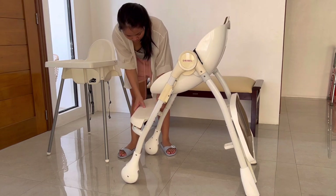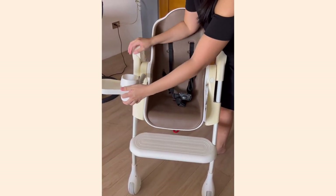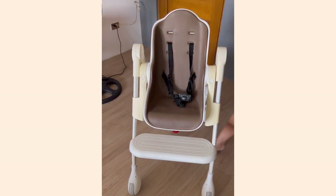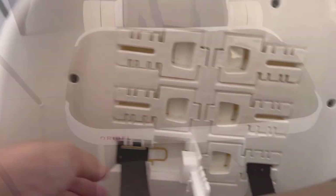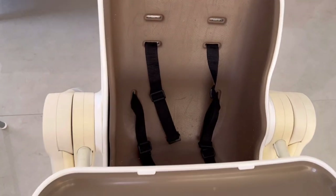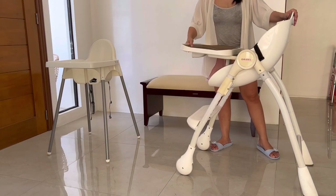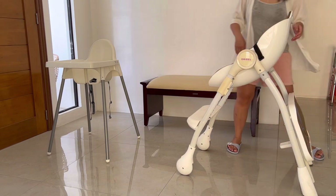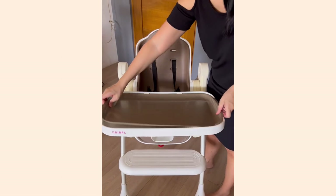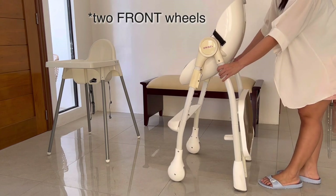It has a detachable footrest. If you won't be using the tray, you can use the small food or cup holder, or push the chair close to the dinner table with the rest of the family — just make sure to put the seat belts on. There is a five-point harness available, which is important for babies, and is adjustable via a mechanism under the seat liner. It does come with a waterproof seat pad matching the color of the tray. The tray is adjustable, detachable, and dishwasher safe. To store the high chair, you can fold it, and it has two rear wheels so you can roll it into a corner.